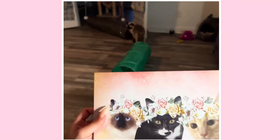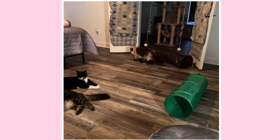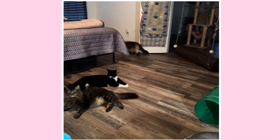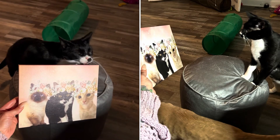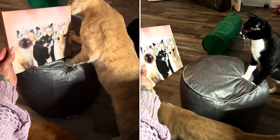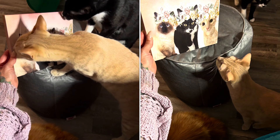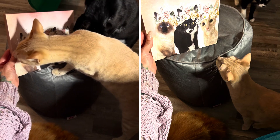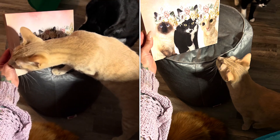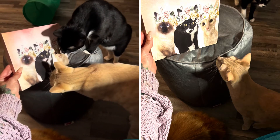That's Phoebe over there. Phoebe. Hey, pretty girl. What do you think, Frodo? What do you think, Toby? They're like, is that me? Is that me in this picture, Mom? It is.